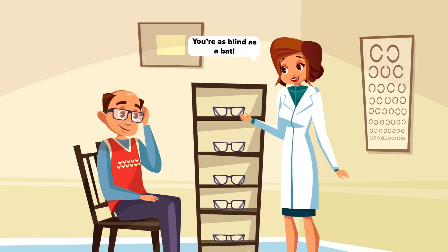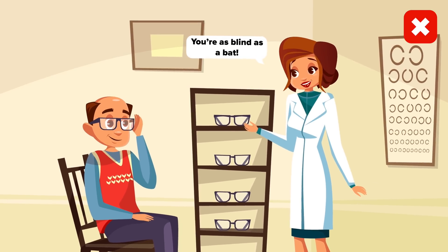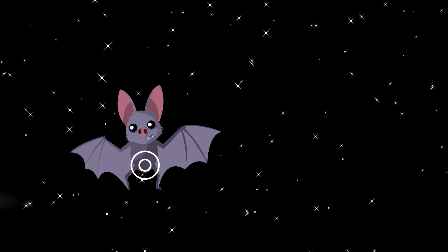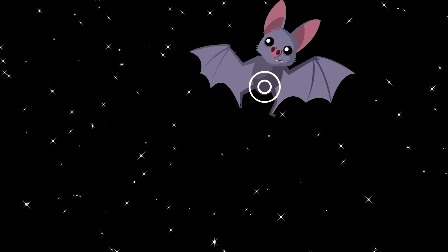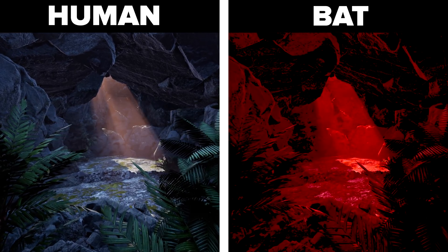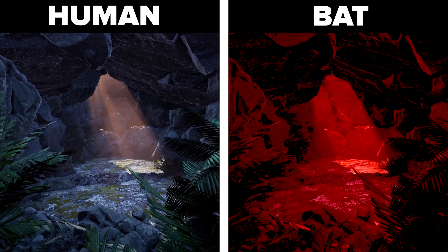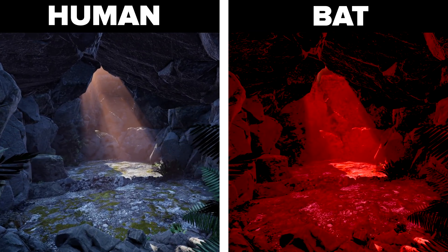Bats. Everyone knows the saying 'as blind as a bat,' but like many idioms, this one is not accurate. Despite the saying, bats are not actually blind. This myth comes from the true fact that they use their ears to find food. This is a process called echolocation, meaning they use sound to find things. This basically allows them to see in the dark. But they do use their eyes for different things, for example daily activities and social interactions.